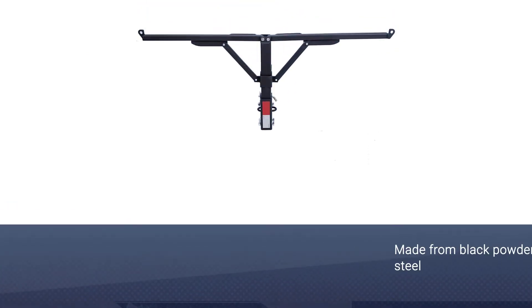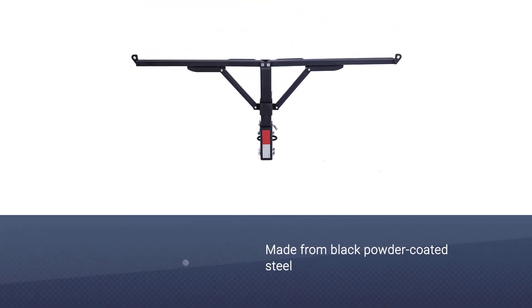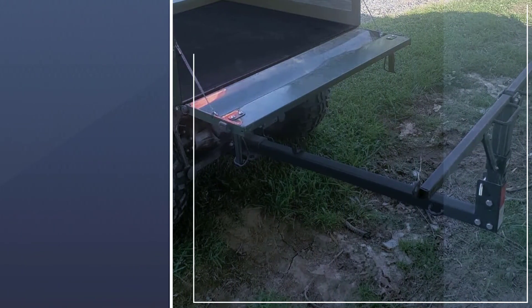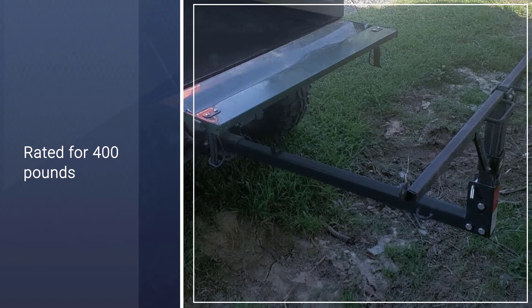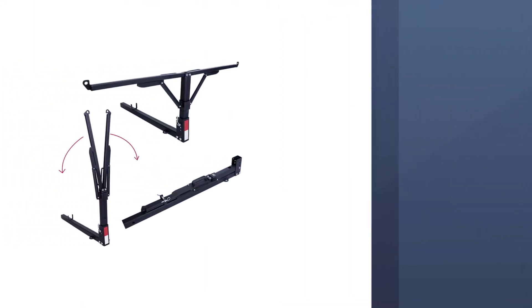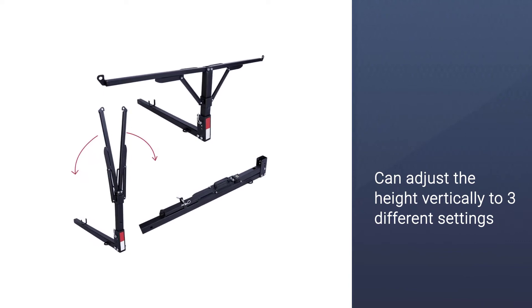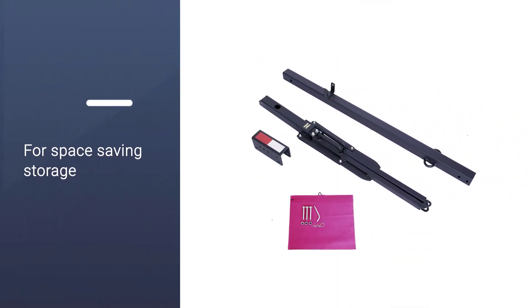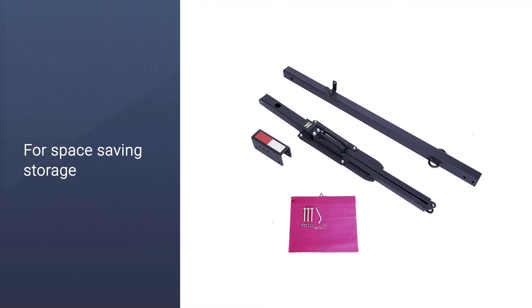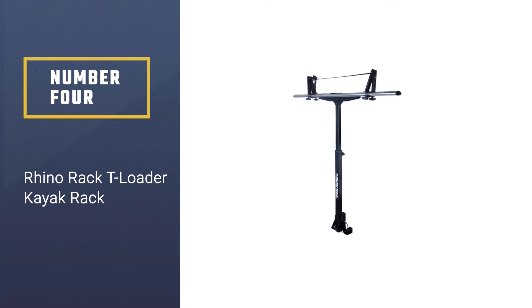This hitch kayak extender is rated for 400 pounds, making it a no-brainer bed extender for adding support. It's particularly relevant to short bed trucks. You can adjust the height vertically to three different settings to fit your truck. Once the folding support arms are extended, you can use the welded attachments at each end to throw a tie-down strap over the top to hold everything in place.